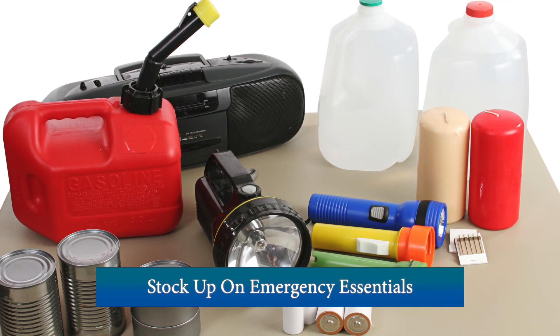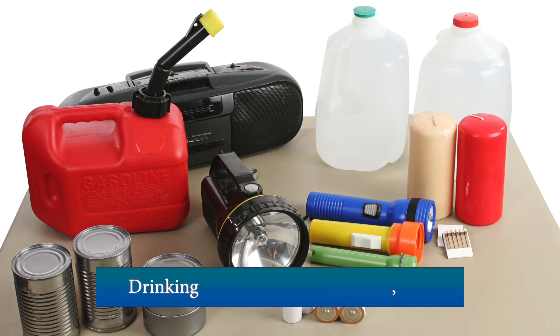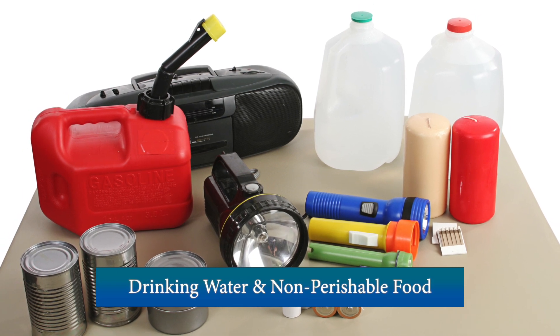Stock up on emergency essentials ahead of winter storms. This includes batteries, flashlights, matches, drinking water, and non-perishable foods.